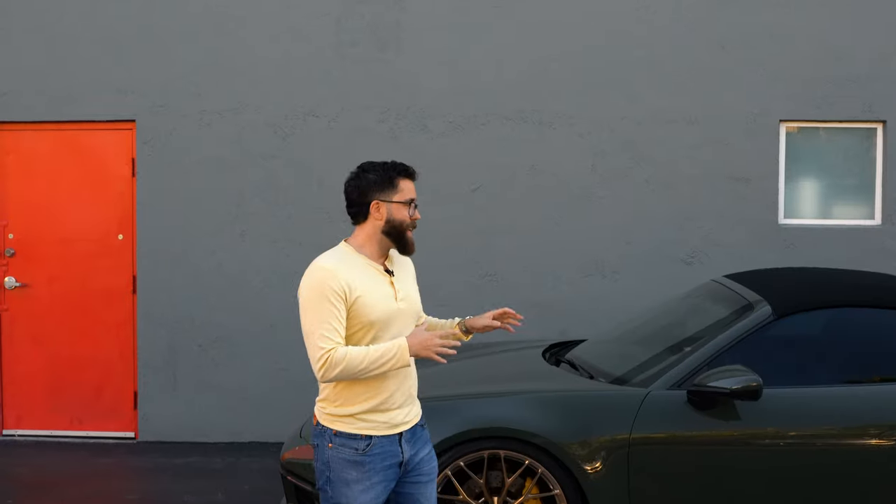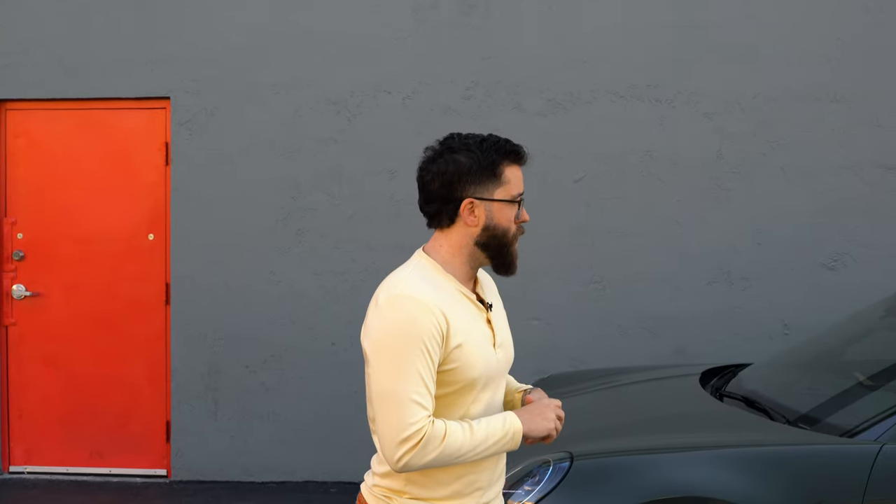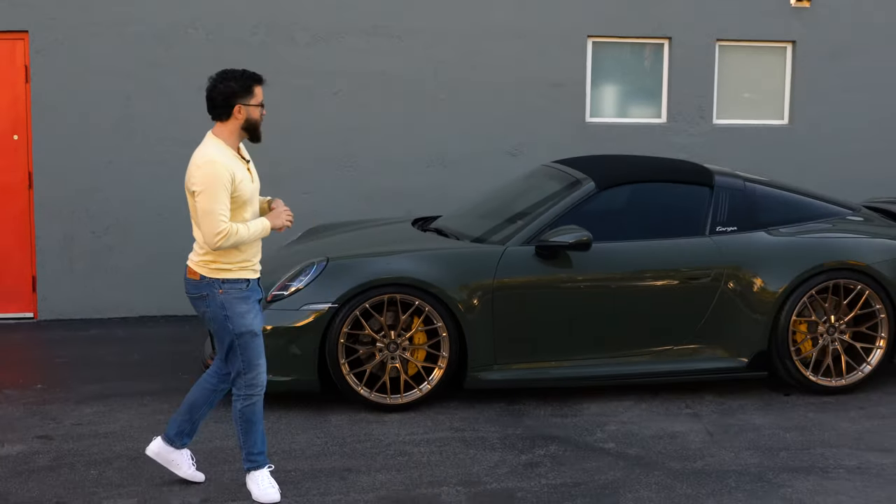Going back to this car, he said: pick whatever wheel design you want, pick whatever finish you want, and any other modifications — and show me the car after it's done. So that's exactly what we did.